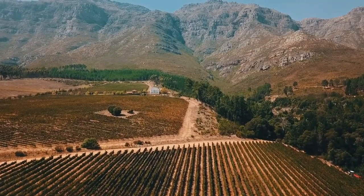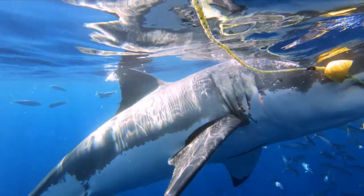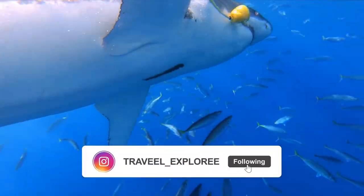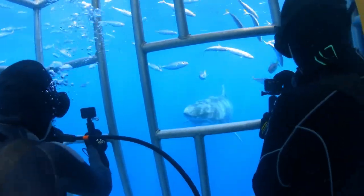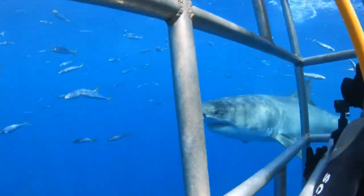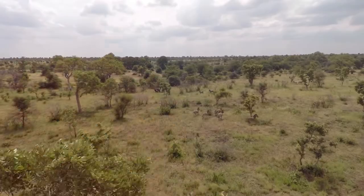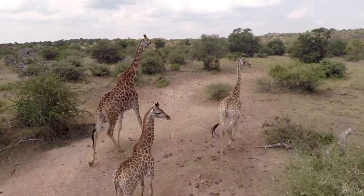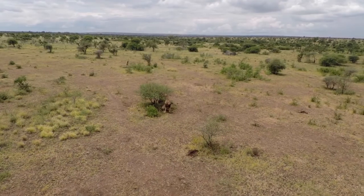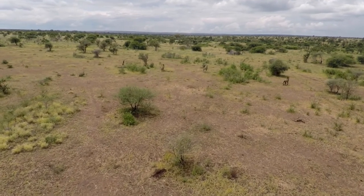Traveling around this vast land and touring the vibrant cities, you can learn about the nation's turbulent history in Cape Town, one of the world's most beautiful cities; in Durban, a melting pot of cultures and cuisines; at the poignant museums and galleries in Johannesburg; and in Soweto, birthplace of Nelson Mandela, who helped birth democracy here. Discover the best places to visit in this diverse nation with our list of the top tourist attractions in South Africa.